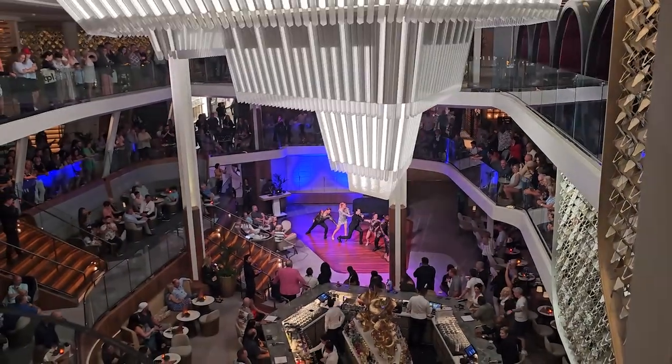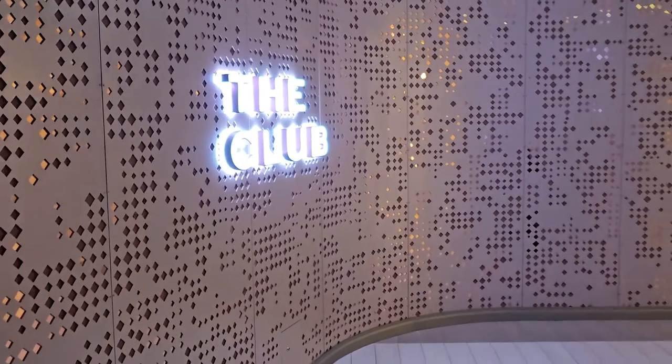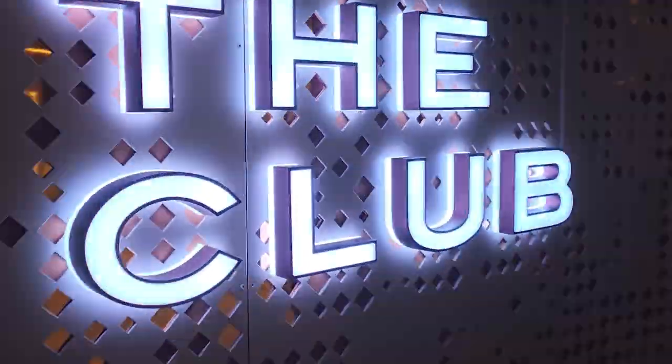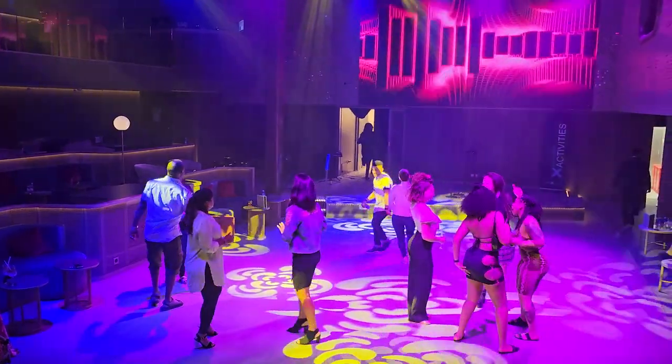We checked out a few different entertainment options. Ended up hanging out at the World Class Bar, which is a bar we'll talk about in another video — you can find it on some Celebrity ships, the Solstice-class ships specifically, as well as Celebrity Beyond. Then we went to the nightclub, which was a little bit dead, but it's Embarkation Day. So I'm thinking that today, which is a sea day, will probably be a little more hopping in there.